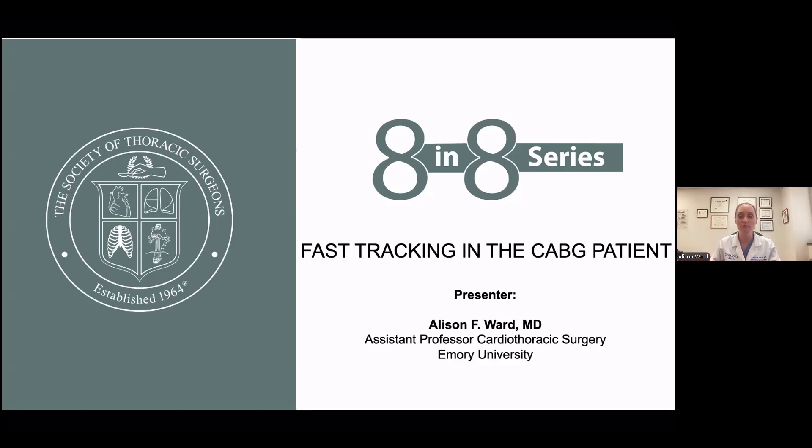Hello, my name is Allison Ward. I'm an assistant professor of cardiothoracic surgery at Emory University, and today I'm going to be talking about fast tracking in the CABG patient.